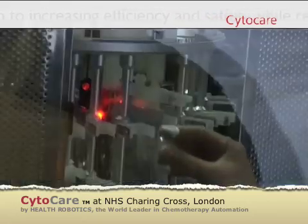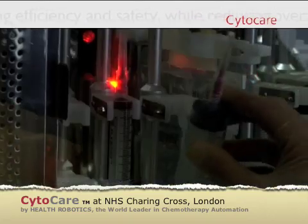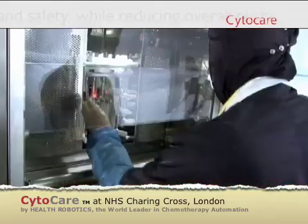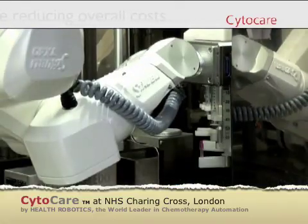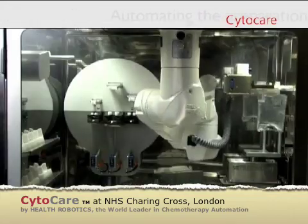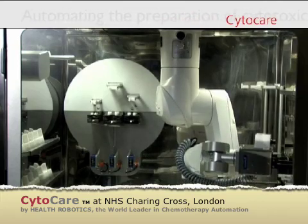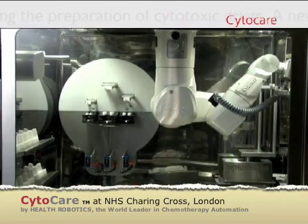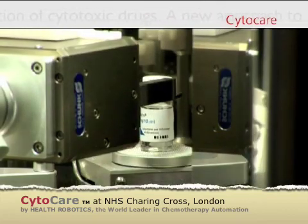Sensors and barcode technology verify the loading process. Additional redundant controls are used in order to guarantee patient safety. Before compounding, CytoCare checks the weight of final containers using a high precision scale and verifies each medication vial using a computerized vision system.